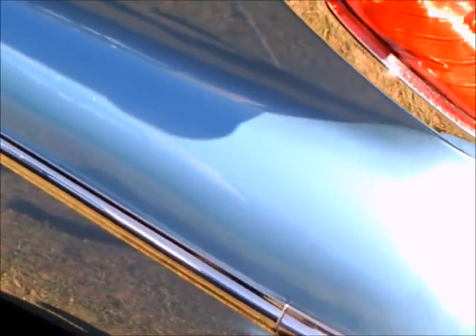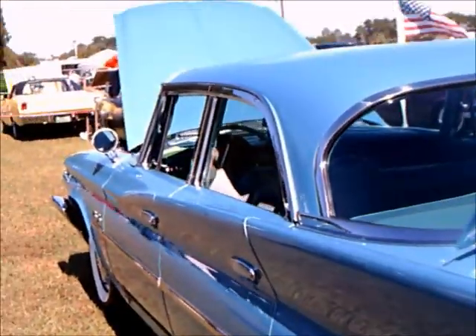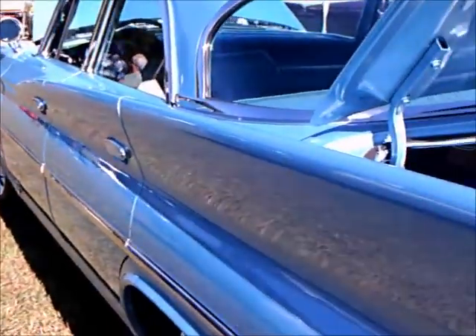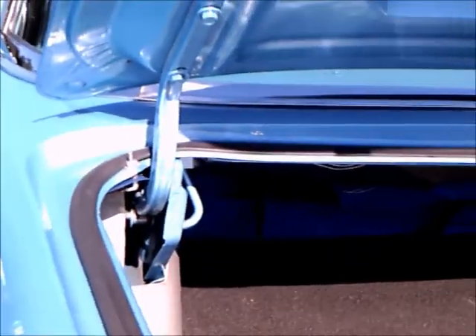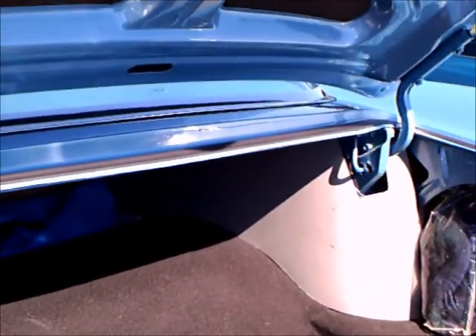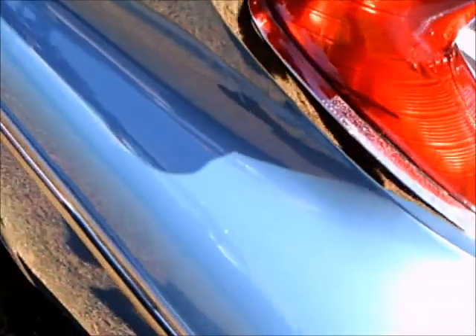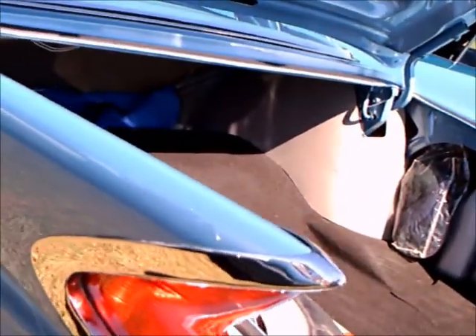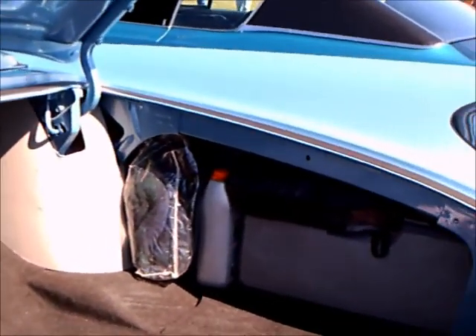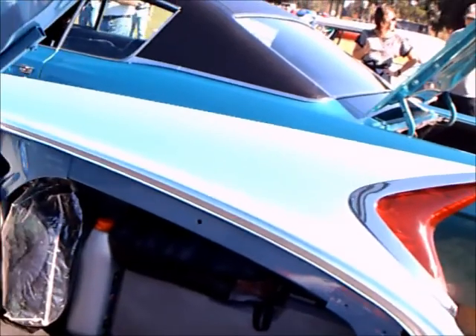Here we see the back end of the car. The tail lights are interesting — they really follow the lines of the back fenders. The trunk is a big trunk. The tail lights are very interesting, almost like pieces of sculpture.